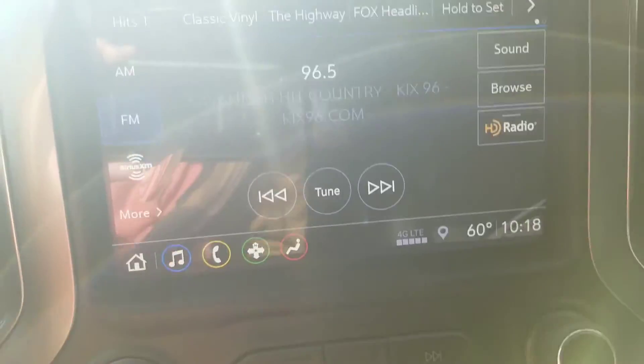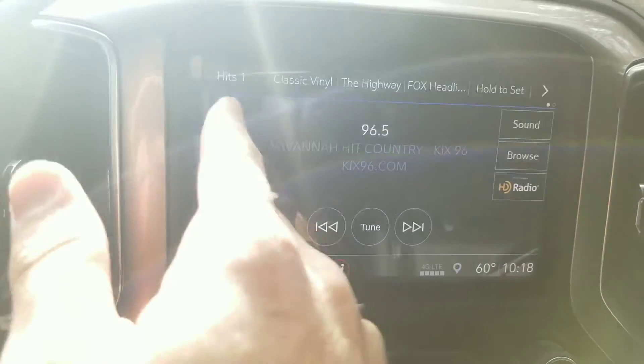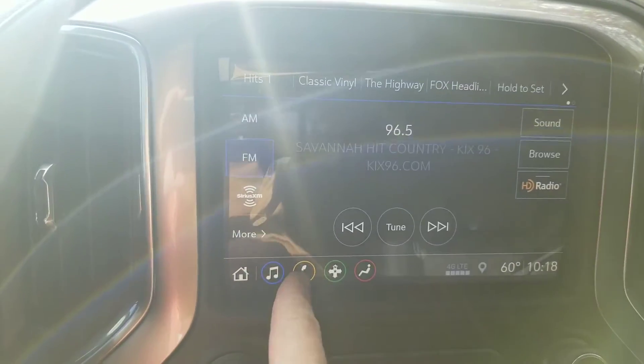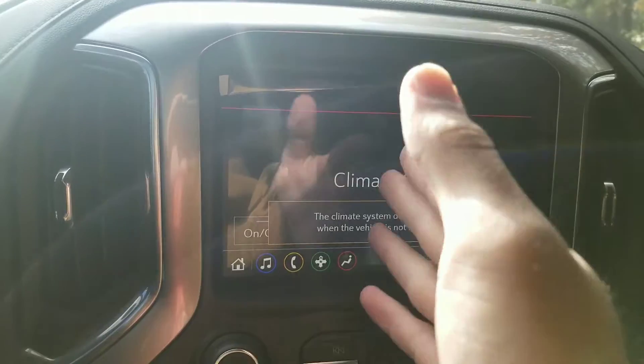Over here on your media player — I love these new infotainment media players GM has. AM, FM, XM radio right here. You've got your Bluetooth. You've got your OnStar navigation. All your climate control can be controlled from up here as well.